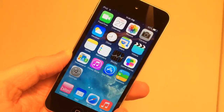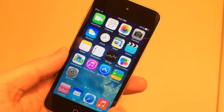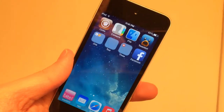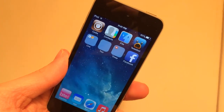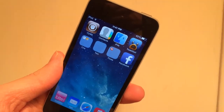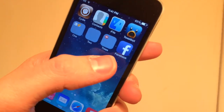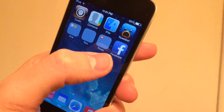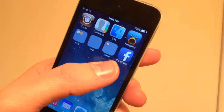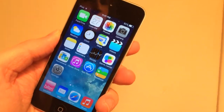The next tweak is called No New Mark — no space. On iOS 7 it removes the blue dot that appears next to an app you've never opened before. So for example, Facebook here — I've never opened it and normally there'd be a blue dot there. This tweak just gets rid of that. It's called No New Mark and it's free in Cydia.